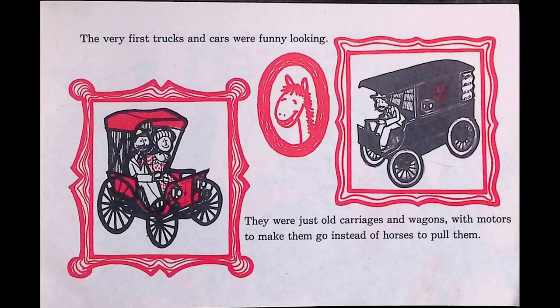The brave people who drove these first cars and trucks had many problems. Their cars often broke down, and people would shout, "Get a horse!" and laugh at them. Drivers had to wear goggles to protect their eyes from dirt and pebbles. Roads were full of mud holes and deep ruts, and gas stations were many miles apart.